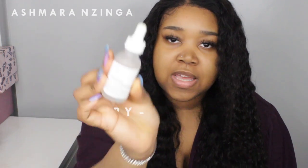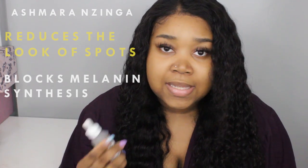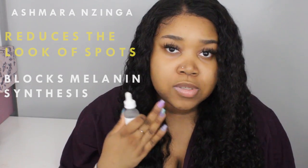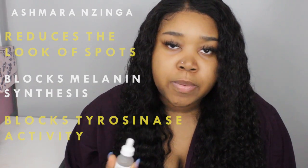The second serum is the Alpha Arbutin 2% plus Hyaluronic Acid. I talked about this in my last video, but it reduces the look of spots and blocks melanin synthesis — stopping melanin production in the skin. It also blocks the skin's tyrosinase activity, which prevents melanin formation. This is really good for my acne marks as it makes them less apparent. I use the alpha arbutin to target my hyperpigmentation.